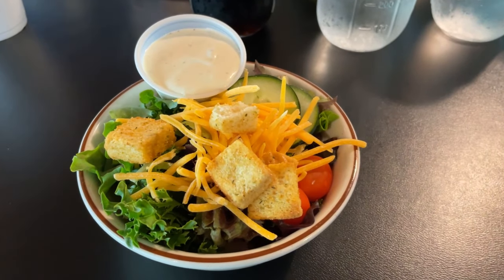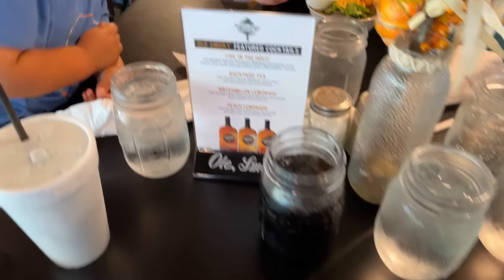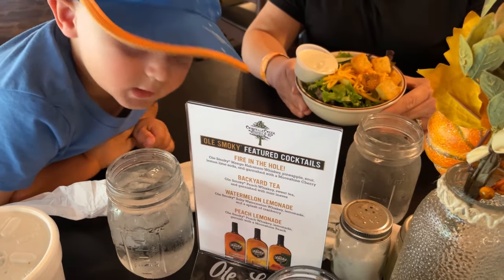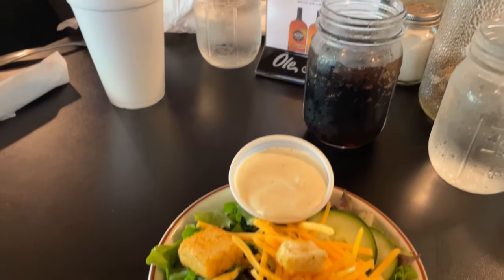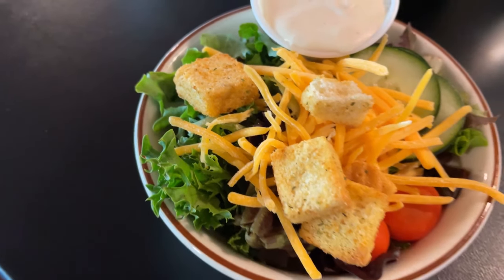Jennifer and I both got a side salad with ranch that came with our meal. It looks like it has croutons, cheese, cucumbers, tomatoes, and a whole lot of lettuce.